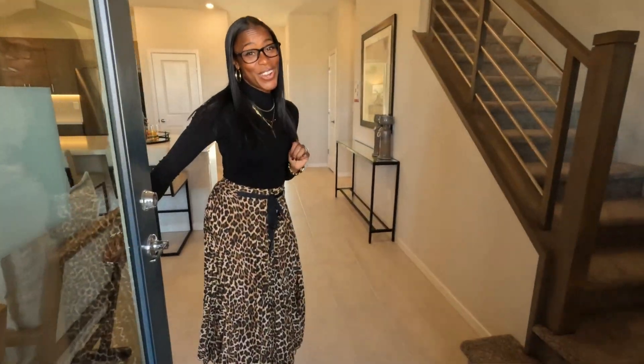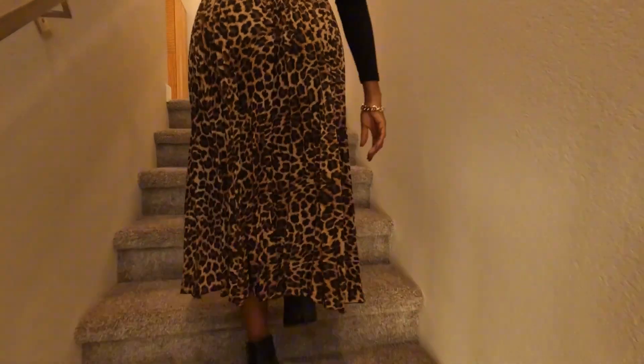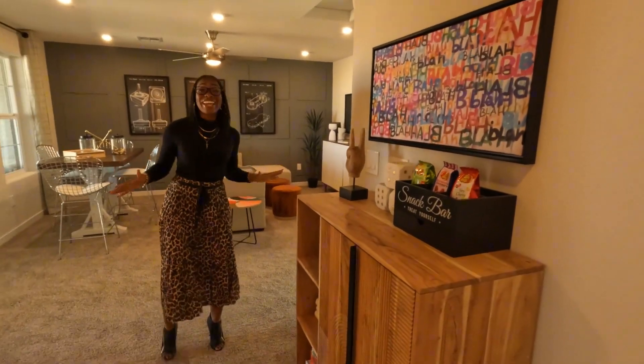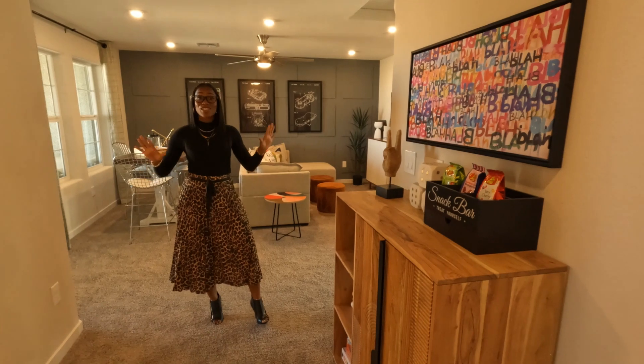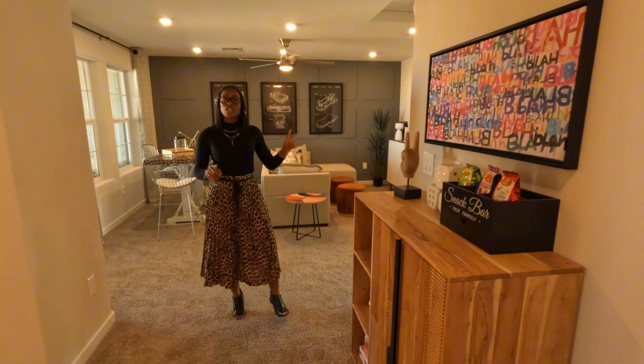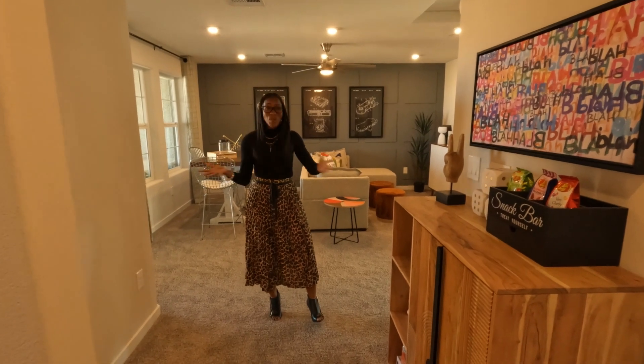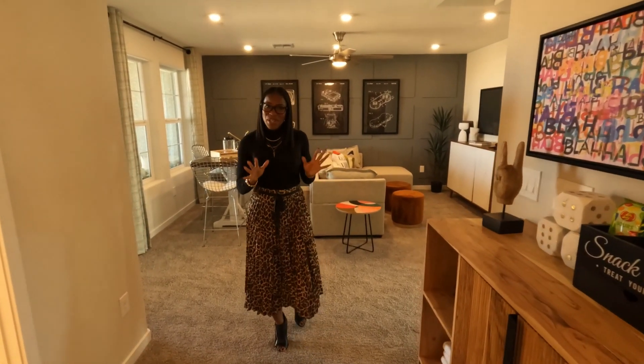Let's head upstairs to the third floor. Here you're going to find another loft space and two more bedrooms, a full bath, and another covered patio. Come on in and take a look — let me know what you think.